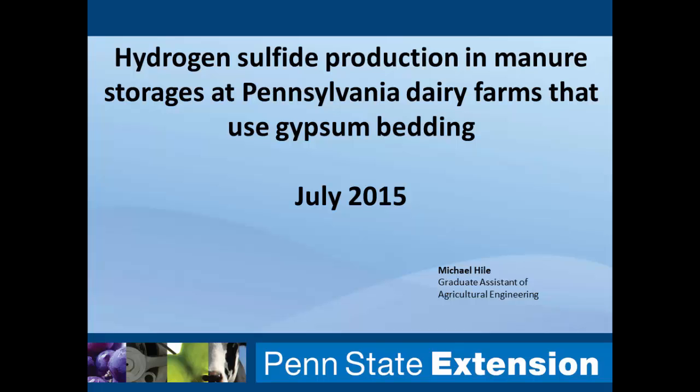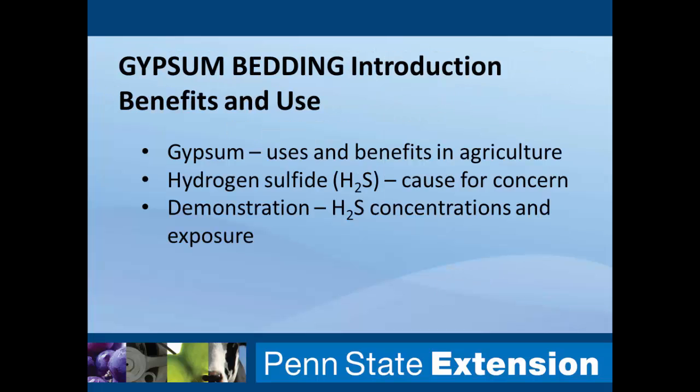This is a little departure from the climate change aspect, but it is manure gas emission. As I get through this presentation, I'll show you why hydrogen sulfide gas is a concern. I do have a methane slide as a brief analysis as well. I want to talk to you about gypsum — its uses in agriculture, why we care about hydrogen sulfide, and a demonstration project we've completed over the past couple of years measuring hydrogen sulfide concentrations from manure storages.